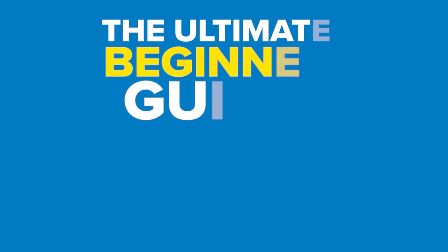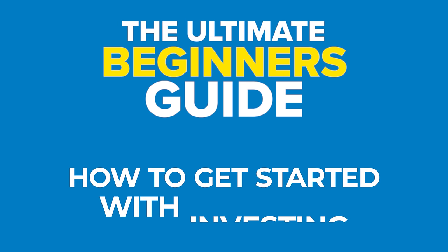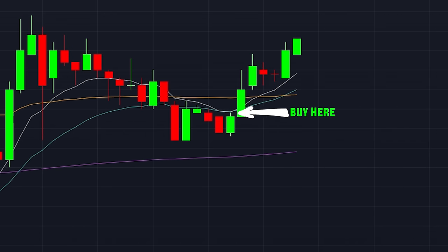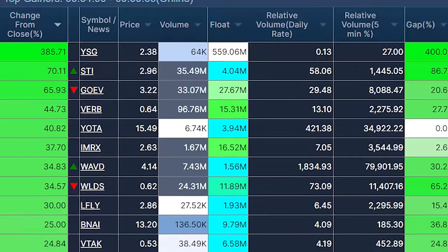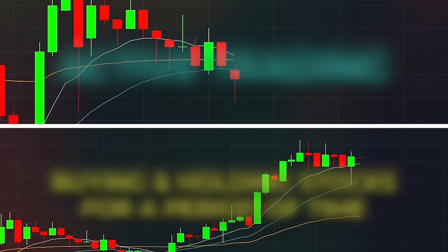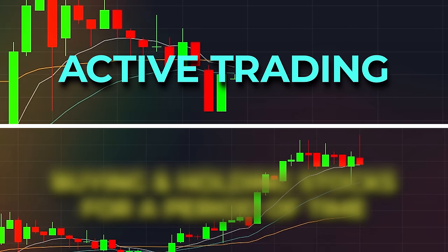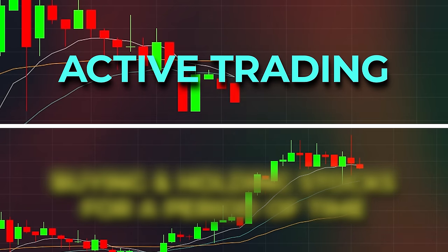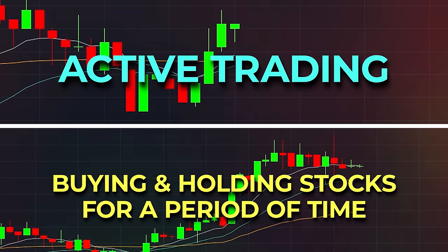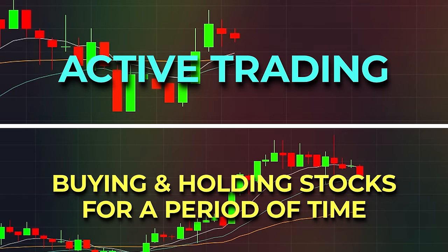In today's class, I'm going to teach the ultimate beginner's guide to how to get started with investing. As an investor, our goal generally is to buy a stock low and sell it at a higher price at a later date. The focus of this episode is to teach you how to find the best stocks to buy. I'm going to walk you through the two systems that I use — one for active trading, also known as day trading, and a separate system for stocks I want to buy and hold for a much longer period of time.